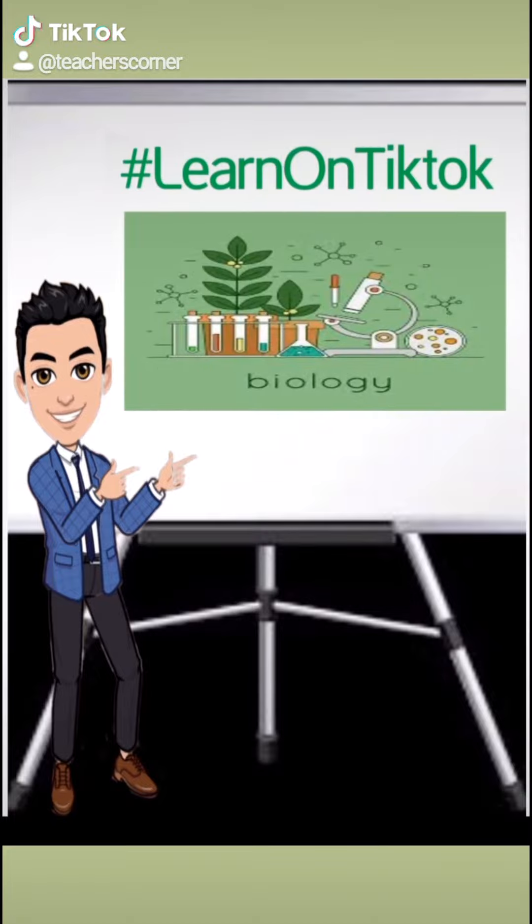We are back here at TikTok Featuring Biology. Stay tuned and follow us for more videos.